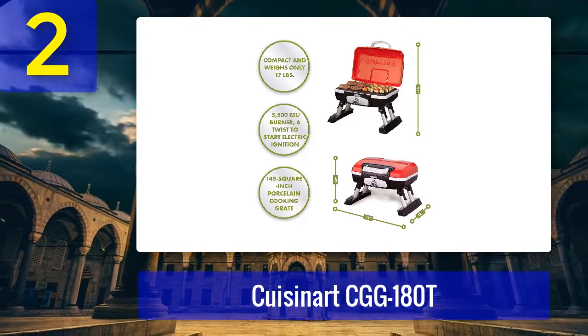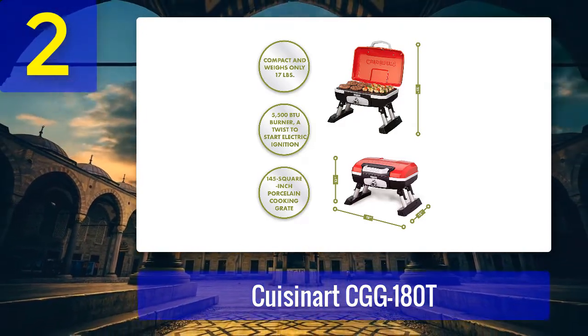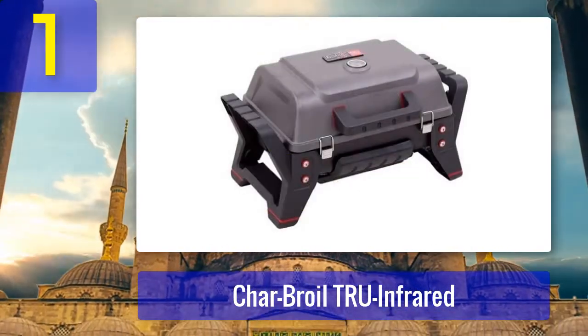Cons: the lid gets too hot, shallow drip tray, can't adapt to onboard LPG or CNG system, and the igniter is reported to fail. Coming in at number one: Charbroil True Infrared.